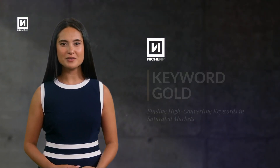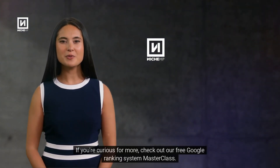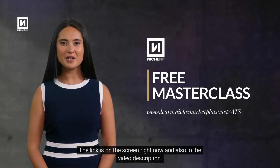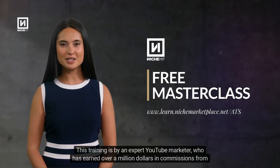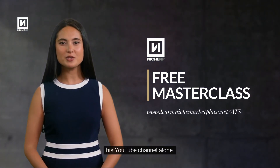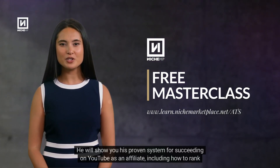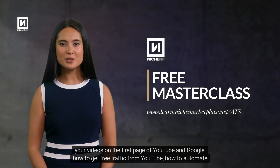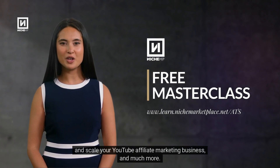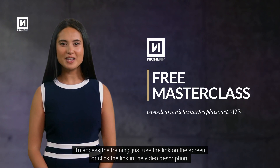You'll learn a lot from this one, trust me. If you're curious for more, check out our free Google Ranking System Masterclass — the link is on the screen right now and also in the video description. This training is by an expert YouTube marketer who has earned over a million dollars in commissions from his YouTube channel alone. He will show you his proven system for succeeding on YouTube as an affiliate, including how to rank your videos on the first page of YouTube and Google, how to get free traffic from YouTube, how to automate and scale your YouTube affiliate marketing business, and much more. Just use the link on the screen or click the link in the video description to access the training.